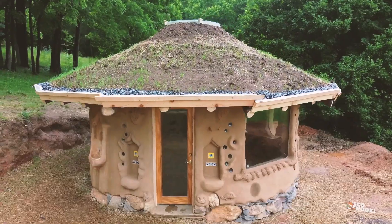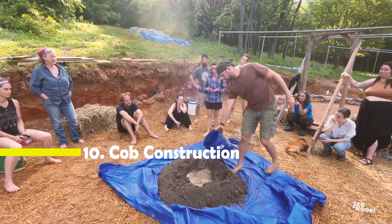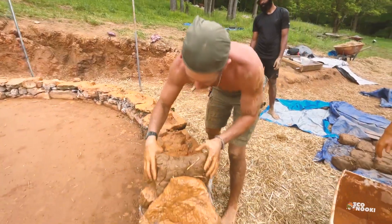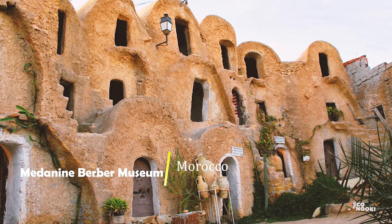Have you ever wondered what those unusual, organic-looking houses are made of? They are constructed of a material called cob, which is pretty much a mix of subsoil, water, fibrous organic material, and in some cases, lime. Did you know that the oldest known cob structure is over 10,000 years old?